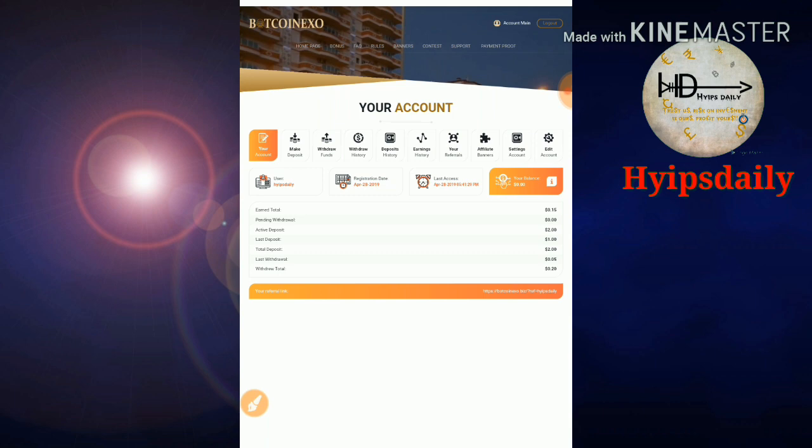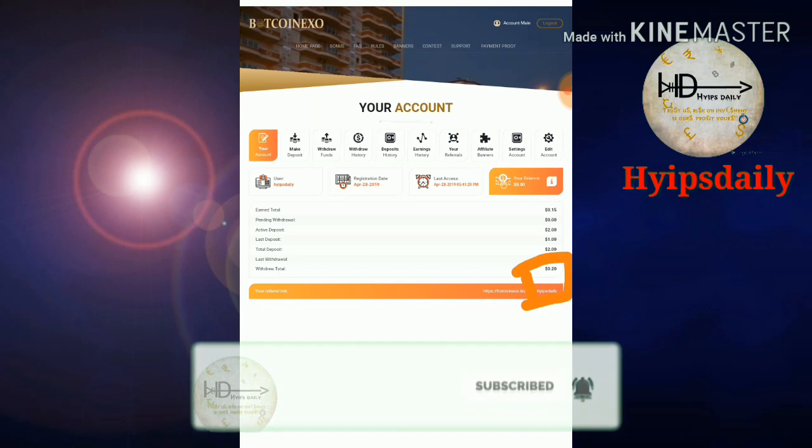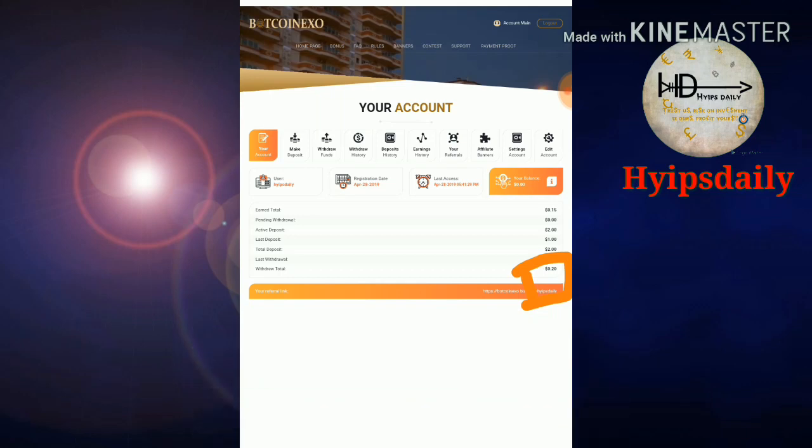My active deposit has now changed to $2. I have demonstrated the live deposit and live withdrawal in this video. I hope this video is helpful for you. If you found it helpful, please hit the like button and share it with your friends. If you don't like it, dislike and let me know in the comments why, so I can improve. Thank you for watching — Hypes Daily Trends.